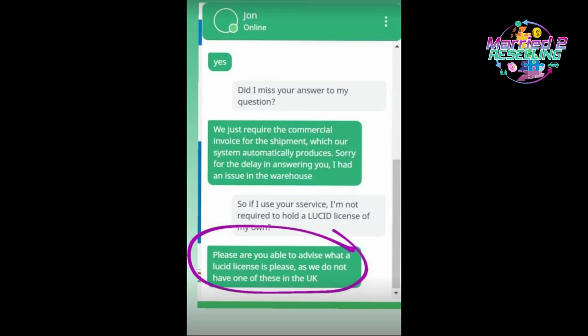I contacted a few forwarding companies to ask: if I ship items to Germany via you, do we use your Lucid register or ours? If you're advertising UK shipping only, you're not shipping to Germany — it's not your responsibility. One company hadn't even heard of the German Packaging Act, which is just insane. Their responsibility is a grey area.